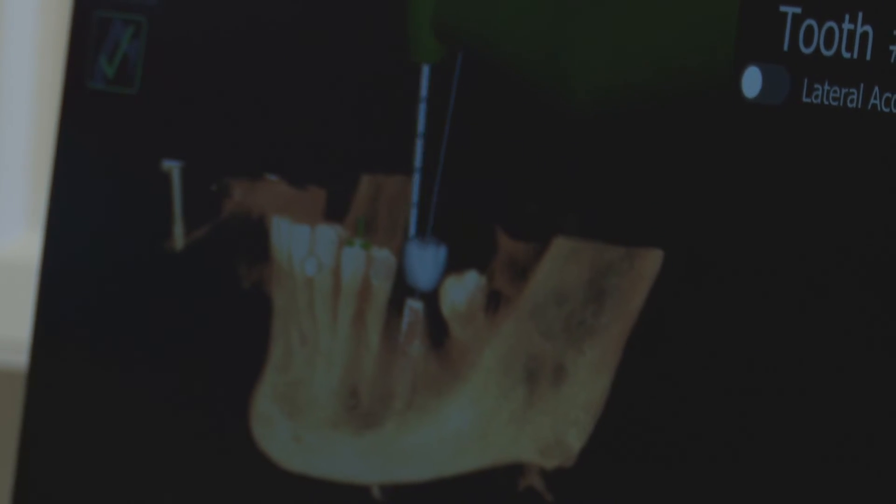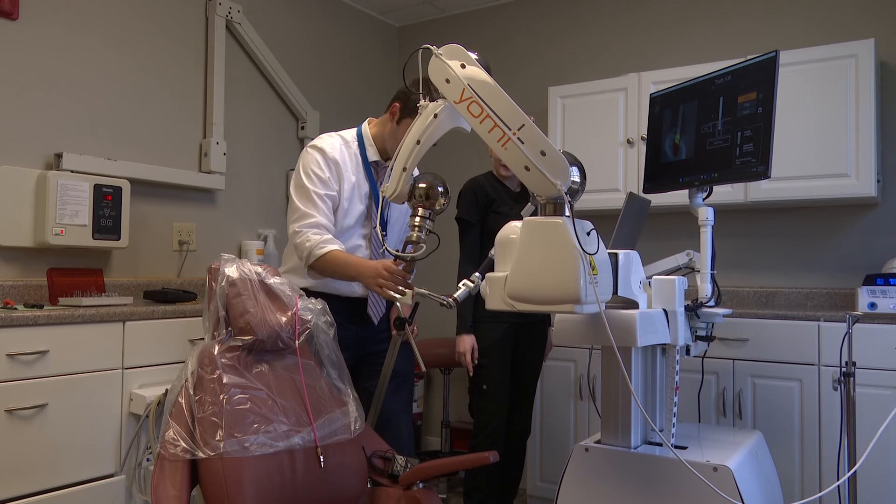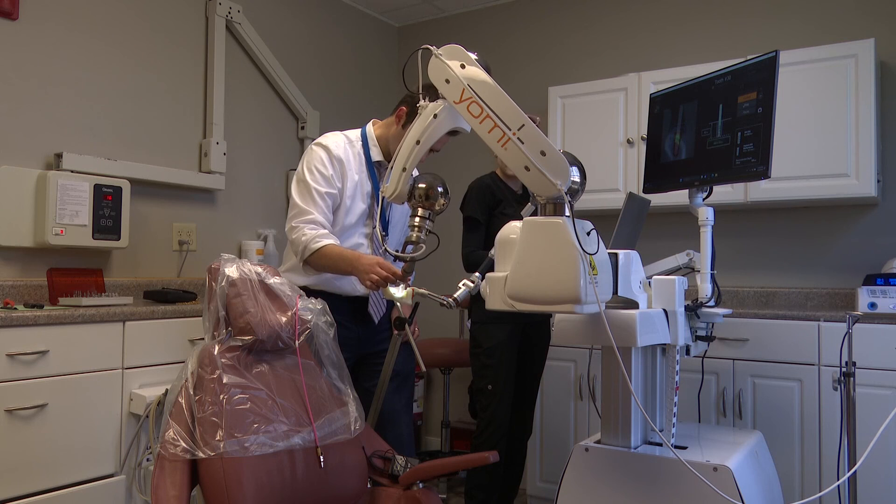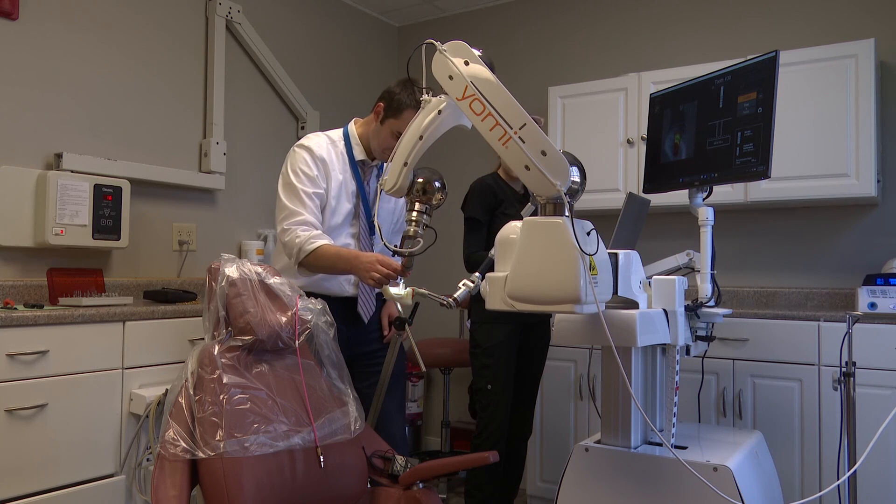Which is welcome news to patients. 'I didn't have to have an incision, so I knew I wouldn't be having a lot of pain or discomfort.' Reporting next to quite possibly the future of dental surgery in Fernandina Beach, Rich Donnelly, First Coast News, on your side.